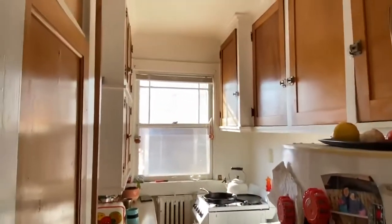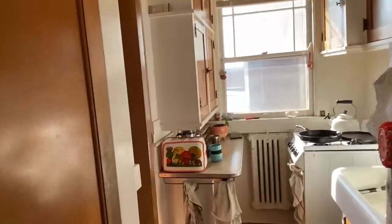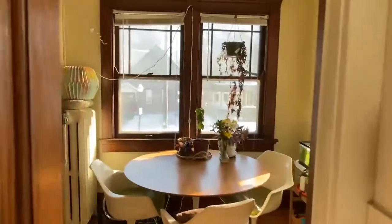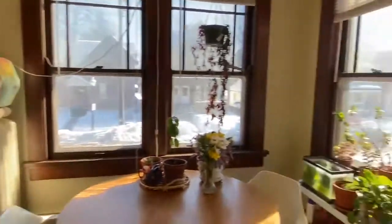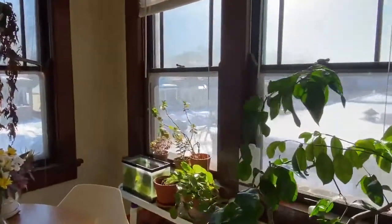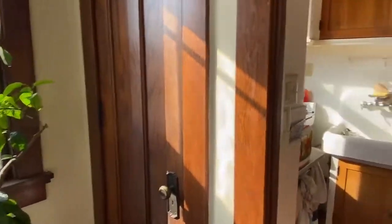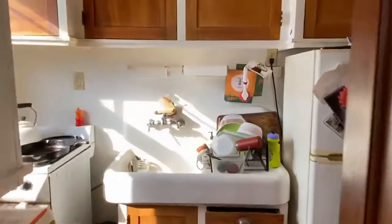You have a farmhouse sink, cabinets up to the ceiling. And then into the sunroom, dining room, study — however you'd like to use it. You do have a closet in this room as well, good pantry closet. And another closet here in the kitchen as well, floor to ceiling.